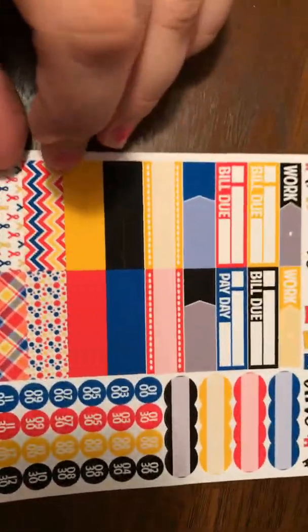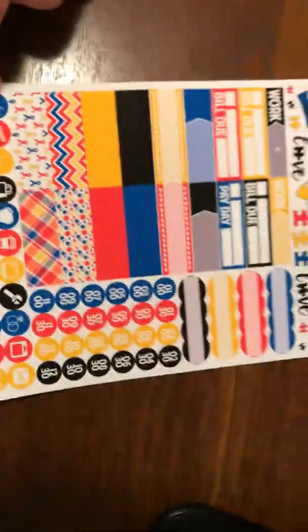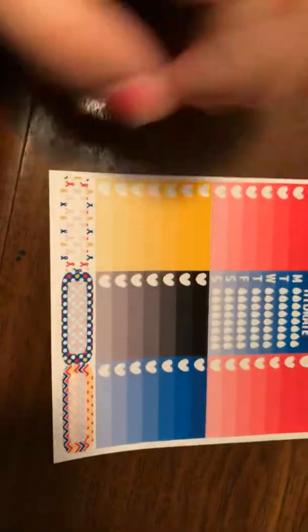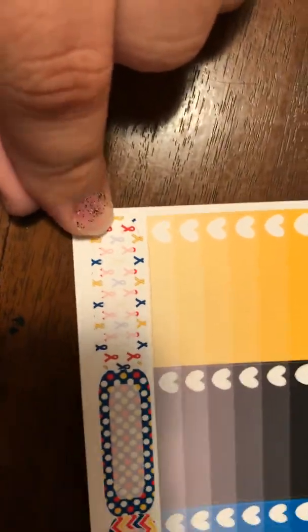Looks like some more headers and icons, and the checklist — the hydration one. I'm going to use these; they're cute, they've got little ribbons in them.